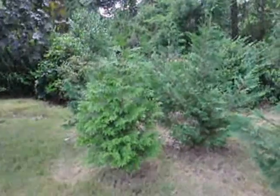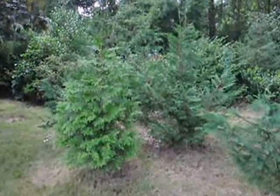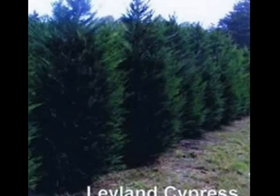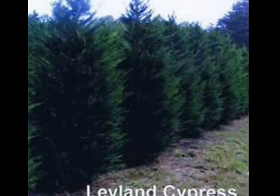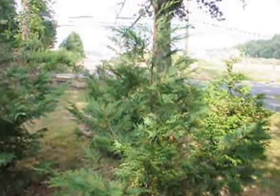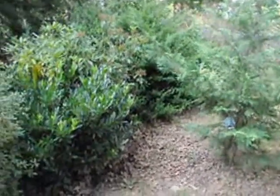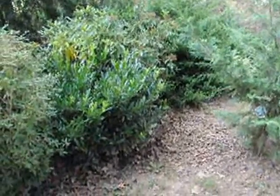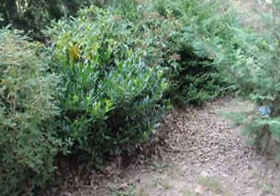When we use our plants, we like to break it up, and you can see that we use Leland cypresses and green giants. Although a Leland cypress is a full sun plant, it can grow in the shade — it just has different attributes to it. It doesn't grow as thick and as full, but it is an evergreen and it does give us privacy. We also use green giants; they do very well in the shade, so that is a very good choice.